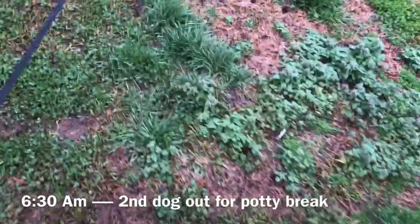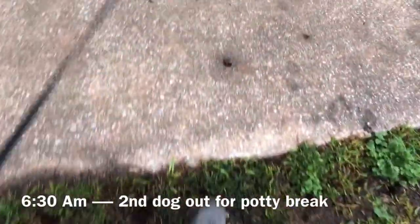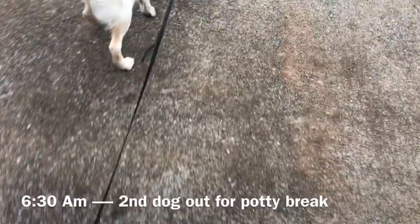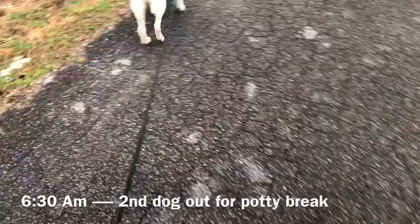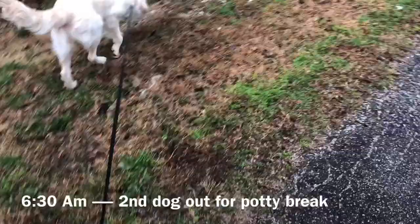Then she went back to her owners and we worked with them, teaching them all the basic commands and how to continue that foundation of basic work. After that, about a month or so later, she came back to me again for advanced obedience and was with me for four more weeks. She's six months old now.